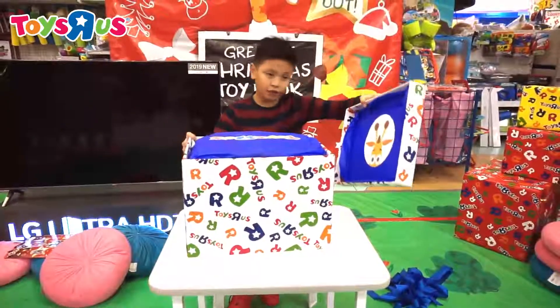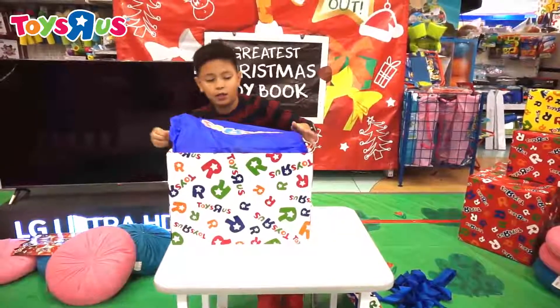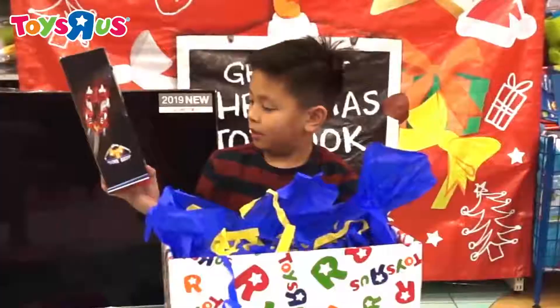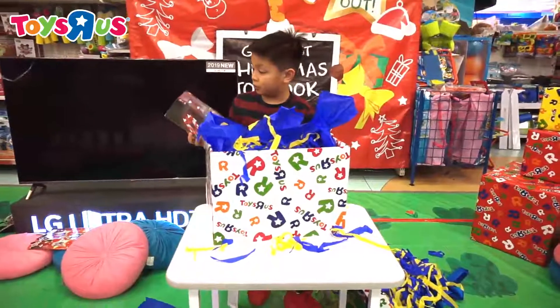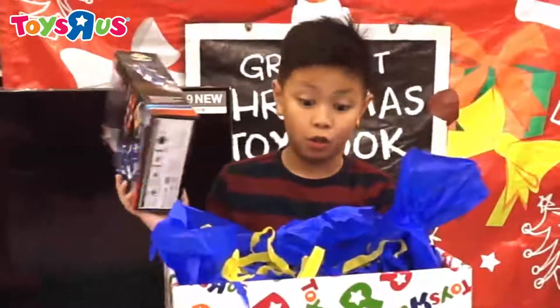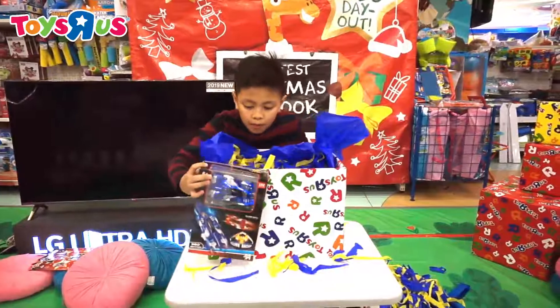So we have Jeffrey looking at you. And here's a giant bag that says Toys R Us. Crime Racer! This is a really cool toy — it says ages 6 to 12 and it has 360 rotation. I'm really excited to see that. Let's just place this over here.